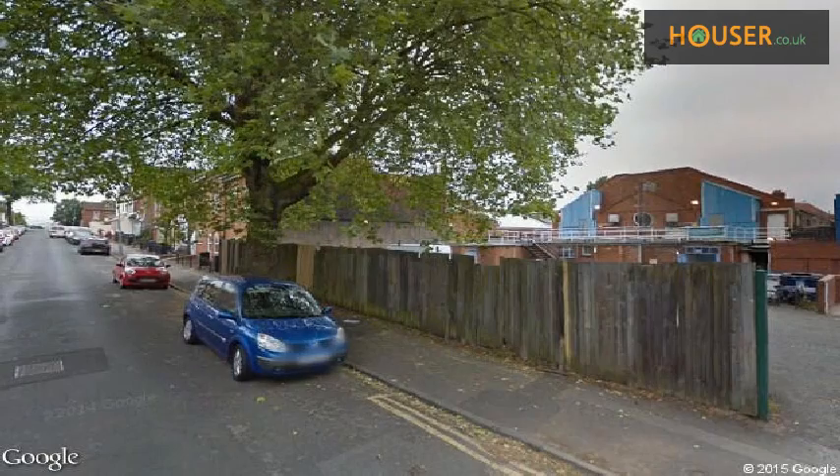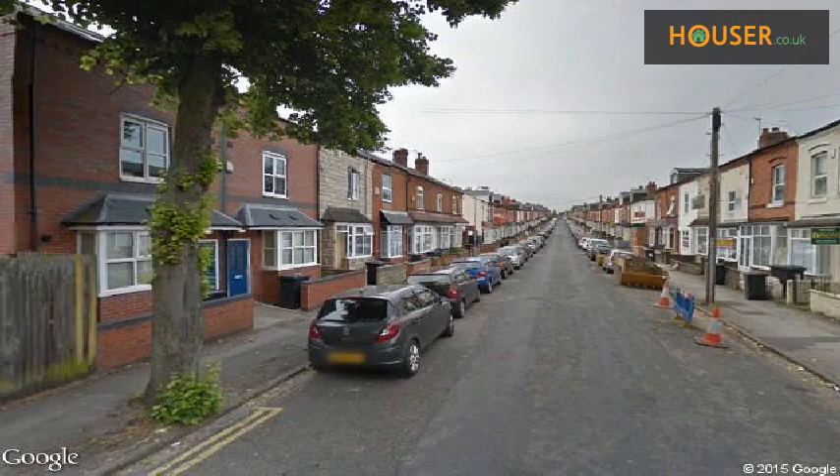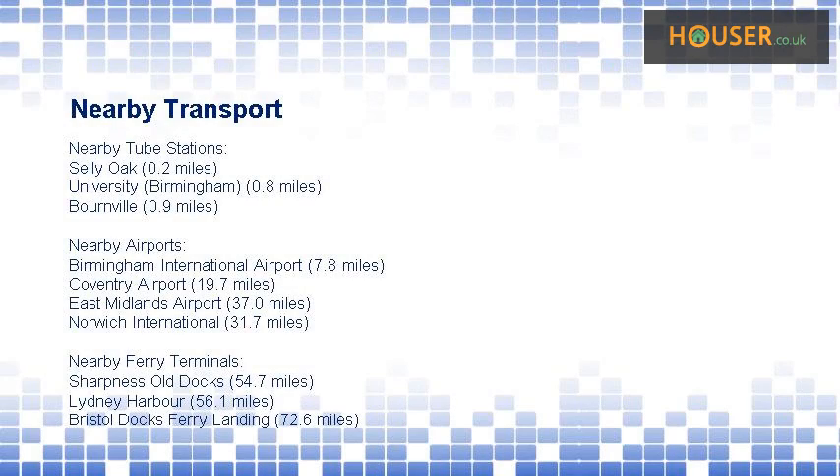Explore this property's neighborhood. This property has easy access to different transport links.